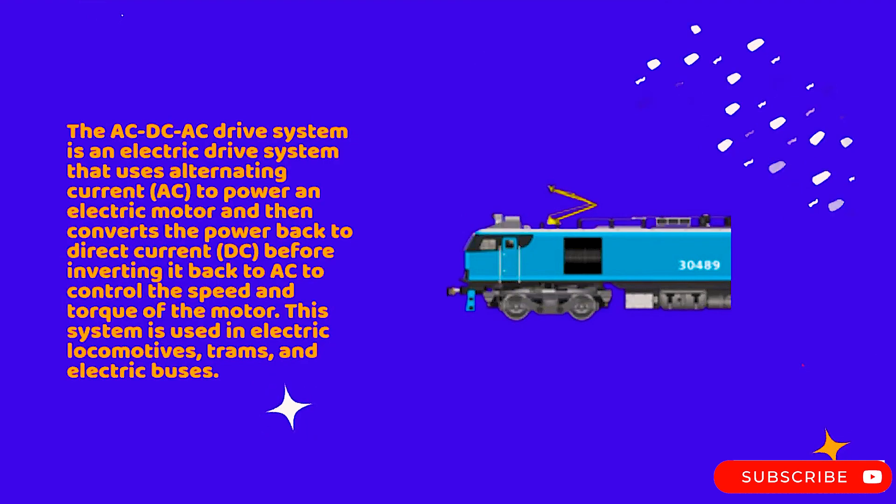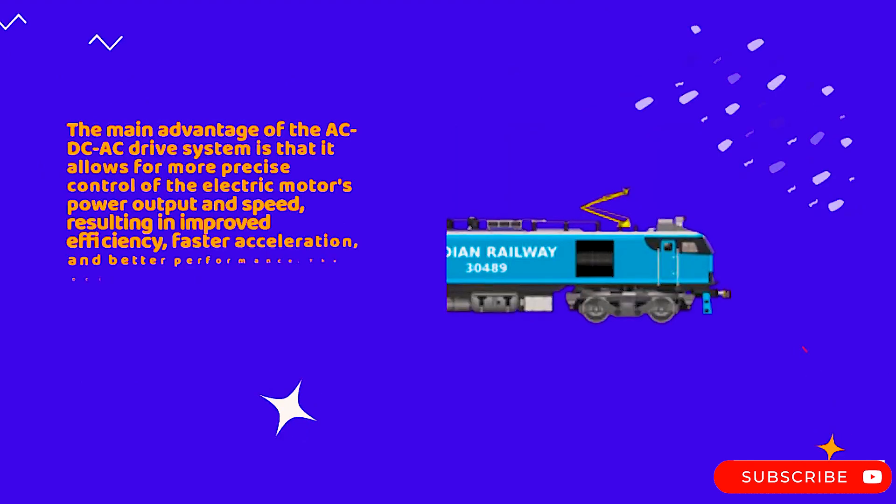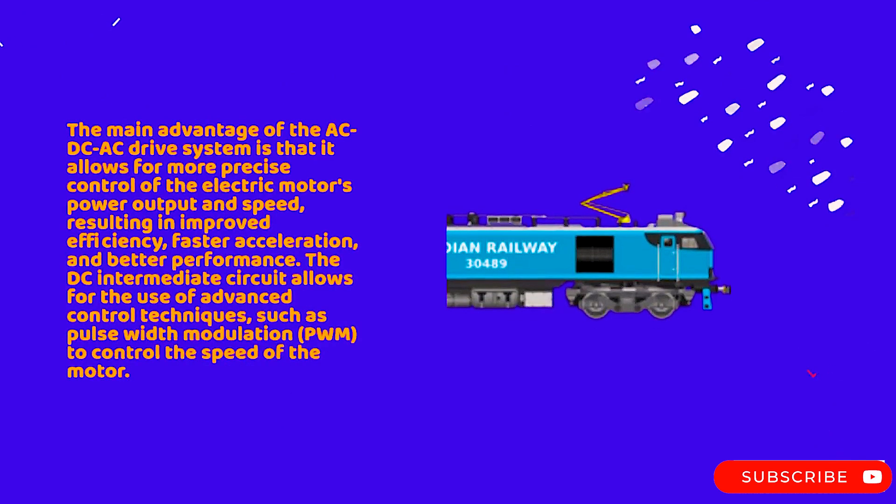The AC-DC-AC drive system is an electric drive system that uses alternating current to power an electric motor, then converts the power back to direct current before inverting it back to AC to control the speed and torque of the motor. This system is used in electric locomotives, trams, and electric buses. The main advantage is that it allows for more precise control of the electric motor's power output and speed, resulting in improved efficiency, faster acceleration, and better performance.